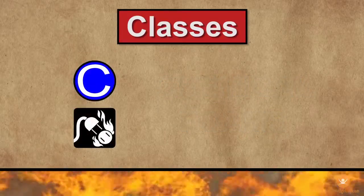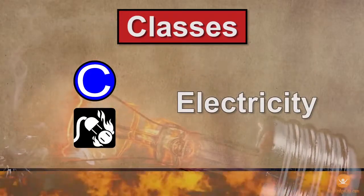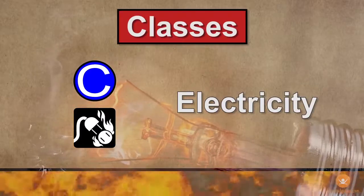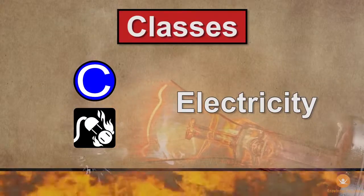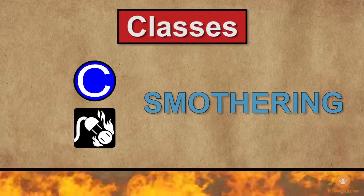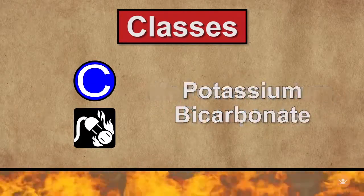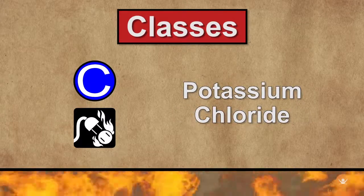Class C fires involve electricity and can occur in equipment such as copiers, light fixtures, fuse boxes, electrical wiring, and receptacles. These fires are extinguished by starving them of oxygen, a process called smothering. This can be done safely with dry chemicals such as monoammonium phosphate, potassium bicarbonate, and potassium chloride, all of which are non-conductive.